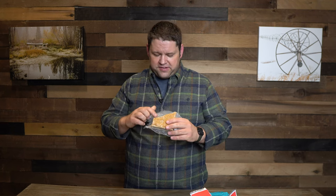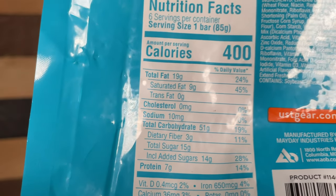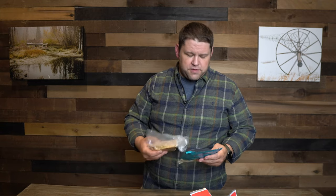Everyone's taste is a little different, but if you're like me I would not recommend the UST bar. The texture is a lot like the SOS bar — grainy with a molasses-y feel. On nutrition, it's got 19 grams of fat, 51 grams of carbs, and seven grams of protein per serving — a pretty similar breakdown to the SOS bars. Very low on protein, it won't be satisfying for long, and if you had to survive on these for an extended period, prepare to lose muscle mass.